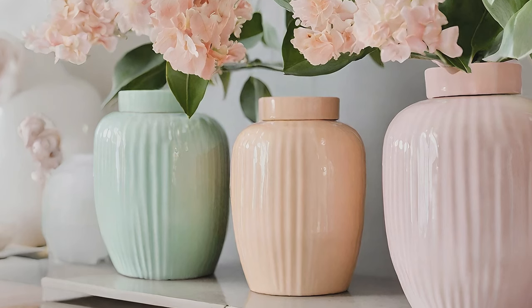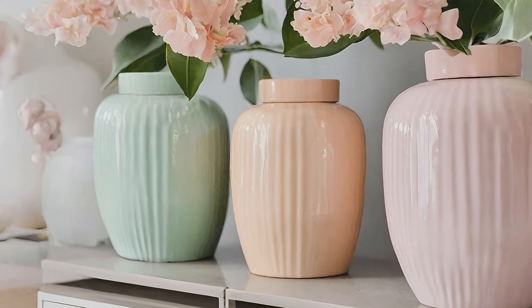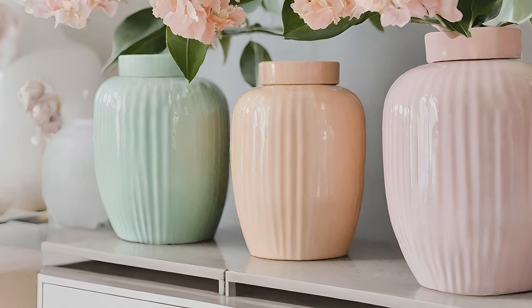Incorporate pastel ginger jars in various sizes to add a sense of freshness and sophistication to your decor.